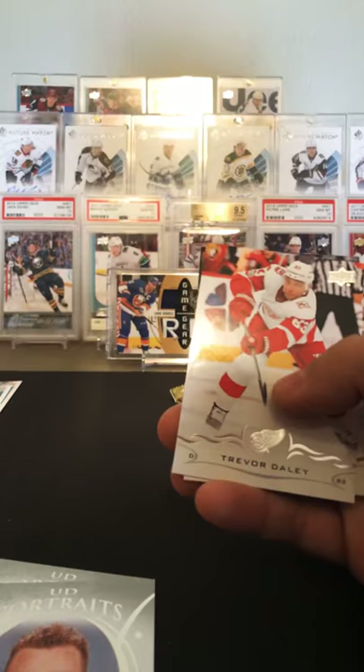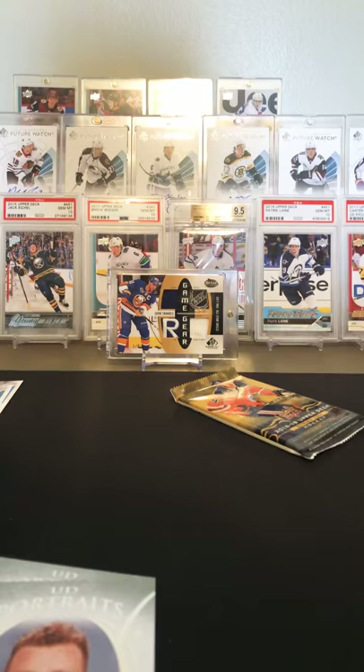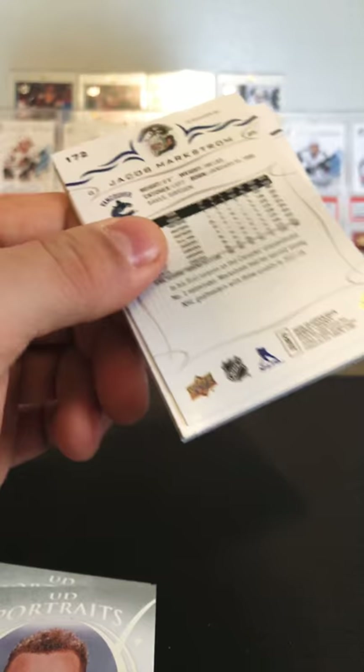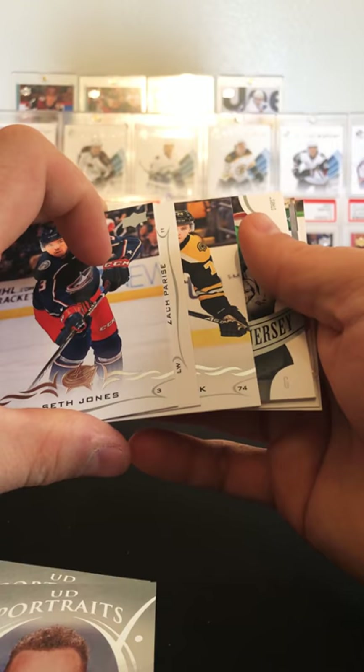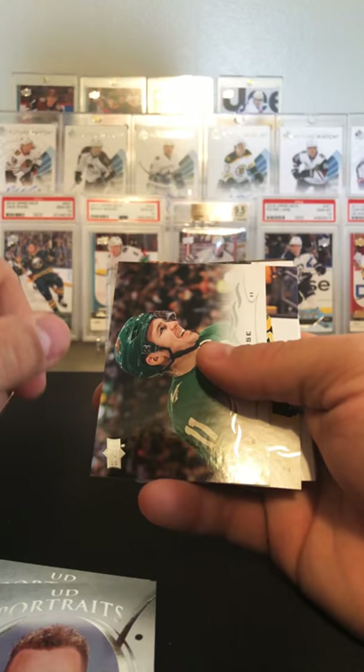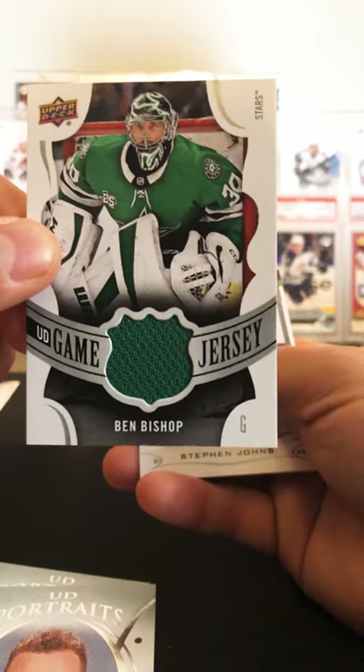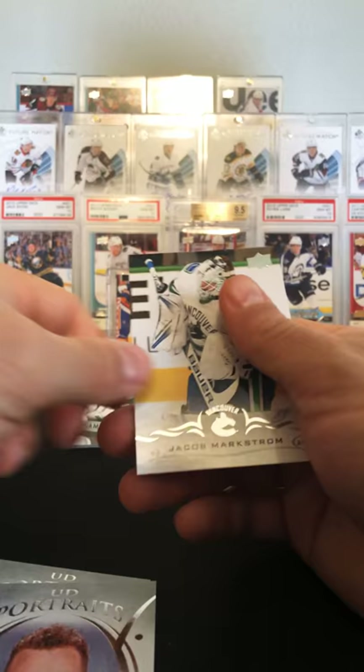Adlocator, former Penguin Trevor Daly, Tyler Myers. This will probably be an all-base pack — but I got a jersey! Seth Jones. It looks like a Bishop or something — Parise, DeBrusque, and Bishop. That's better than a base I guess. Stephen Johns, and Markstrom.